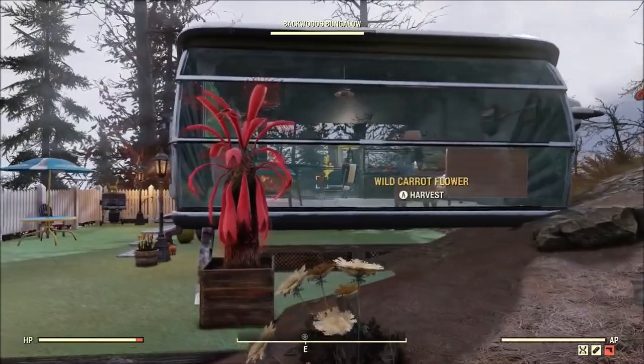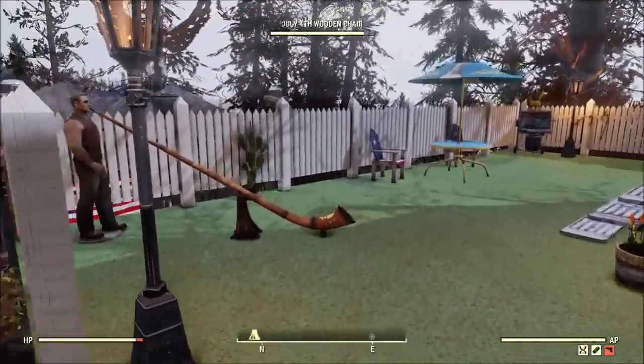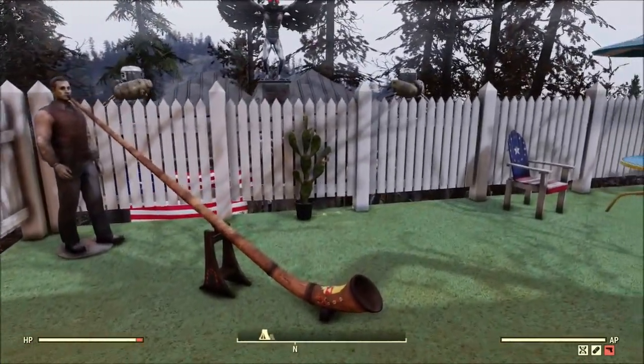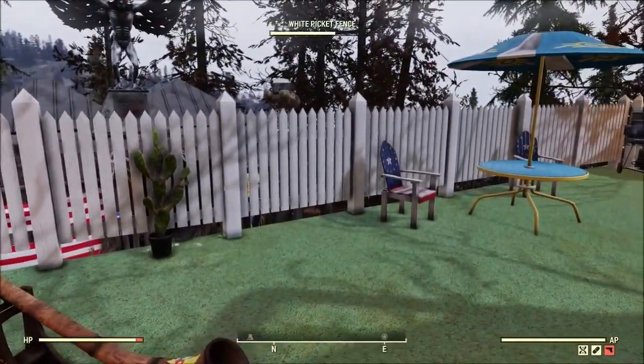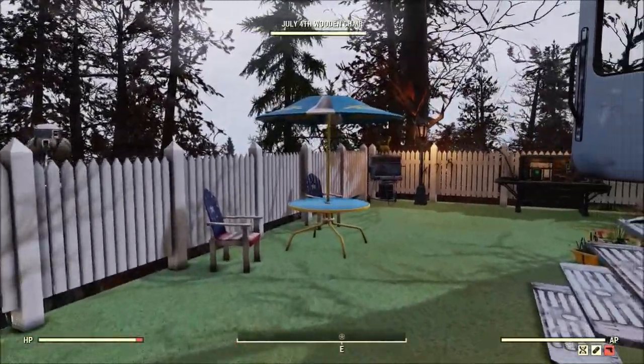Now over to his main little living area — you can see that he's living the Appalachian dream with a white picket fence and a camper. There are plenty of atomic shop items on display throughout his camp; who could blame him, there's some cool stuff in there from time to time.